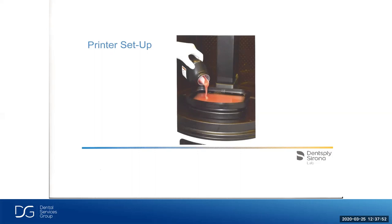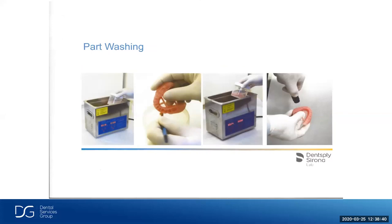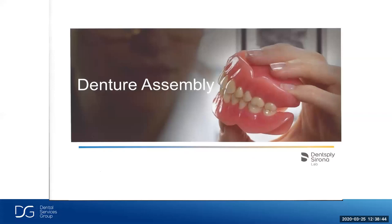More with the digital printed denture from Dentsply. Let's talk about the printer setup. We send the information to the printer — you can see the supports on these dentures. Once they're printed, we still have to cure these in the auto-cure unit for final cure. When we take them out of the printer, we remove the supports — but we leave the lingual supports on since it's still not fully light-cured. We clean it up with denatured alcohol, wash it in an ultrasonic, blow the liquid off, and then we're ready for denture assembly.